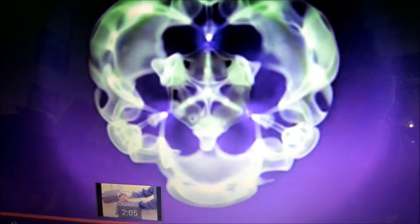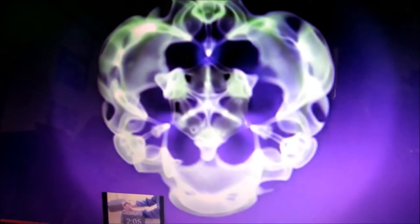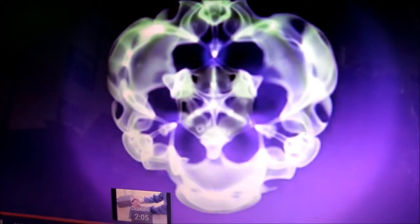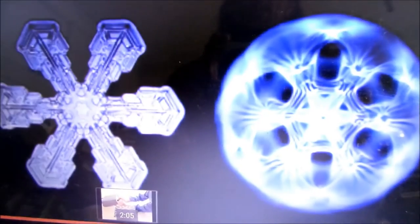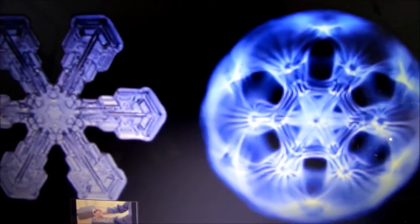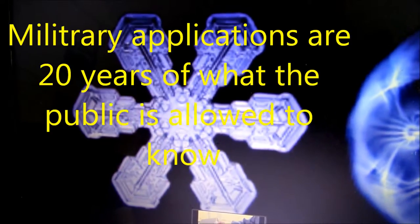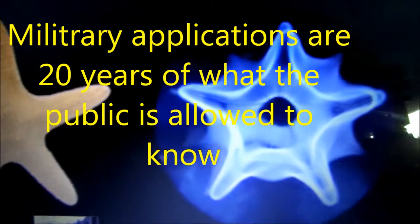We can also use cymatics as a beautiful natural art form. This image here is created from a snippet of Beethoven's Ninth Symphony playing through a cymatic device. And this is Pink Floyd's music playing in real time through the cymatics. We can also use cymatics as a looking glass into nature and actually recreate the archetypal forms of nature. Here on the left we can see a snowflake as it appears in nature, and on the right a cymatically created snowflake. And here's a starfish and a cymatic starfish — there are thousands of these.